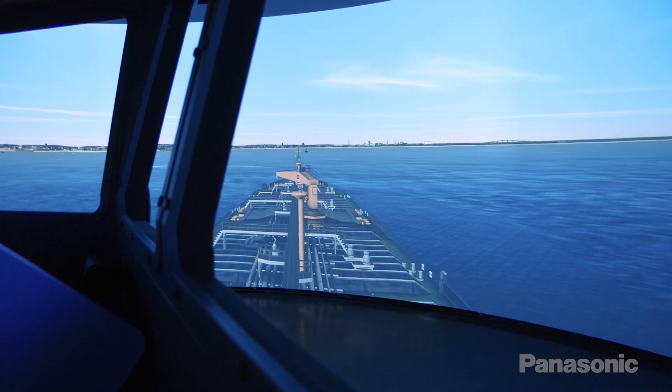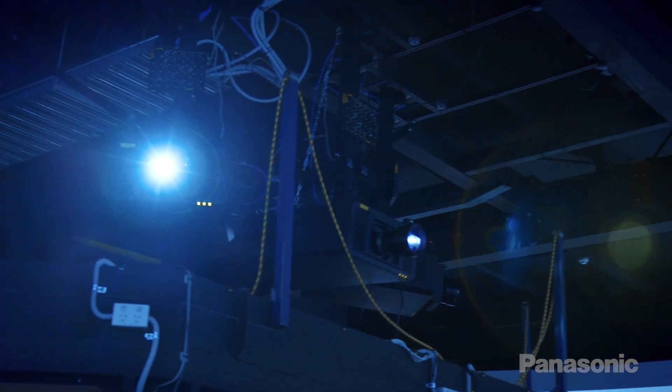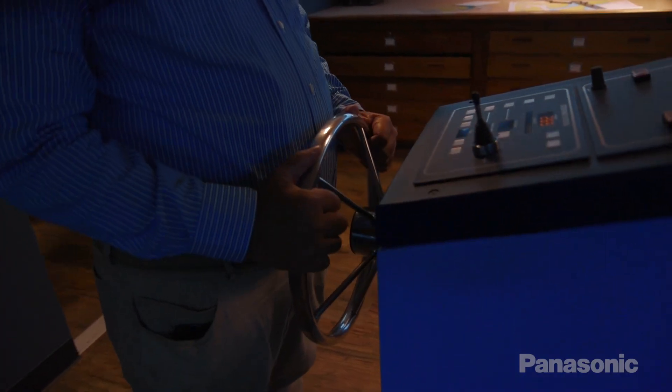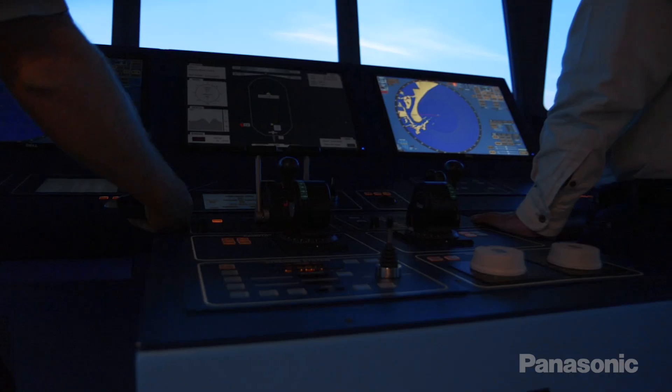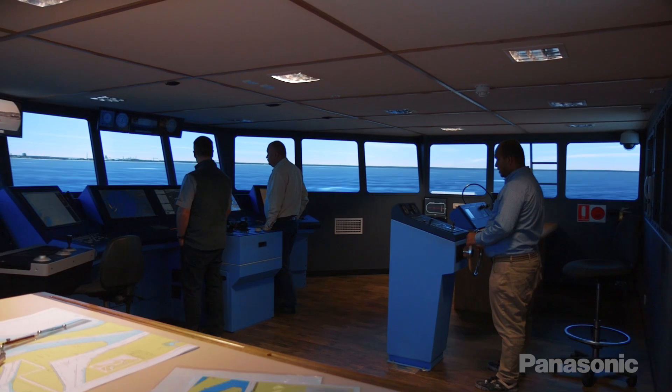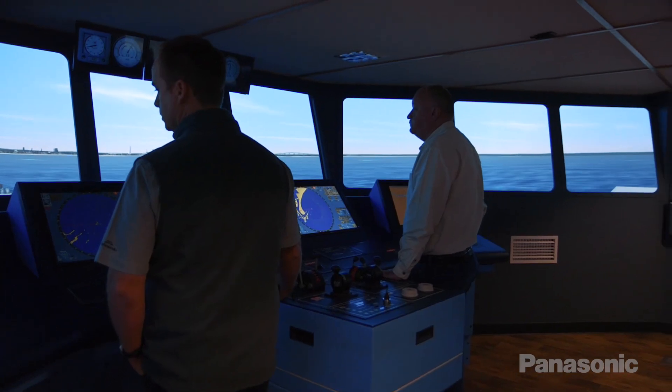Simulators used to have to rely on hydraulic motion platforms. The visuals were very, very basic. We're finding that those hydraulic bases, which are extremely expensive to maintain, are no longer necessary. As we add more detail into the environments and the simulated visuals, it tricks the brain into thinking that you're actually moving. And having an upgrade to the projection system means that we can add a lot more detail than what we've ever been able to in the past.